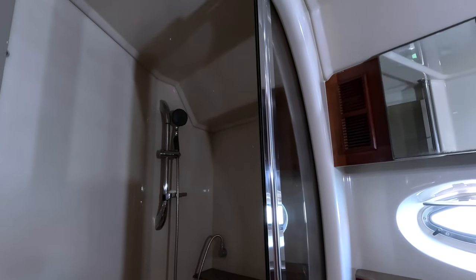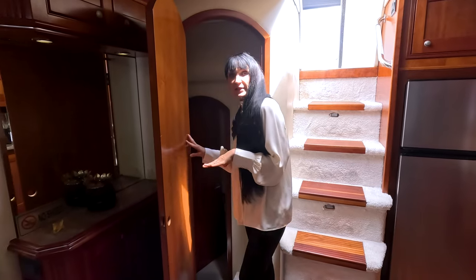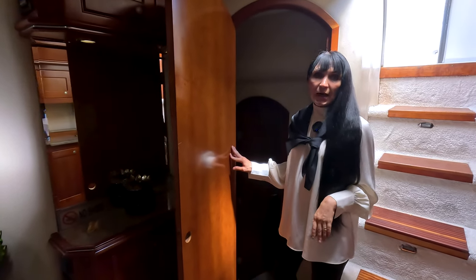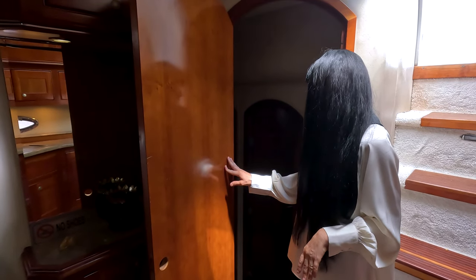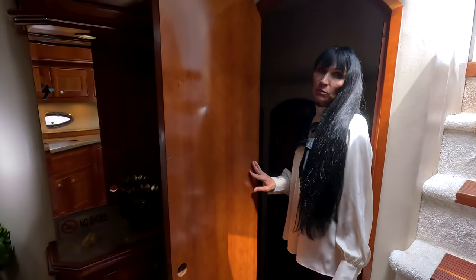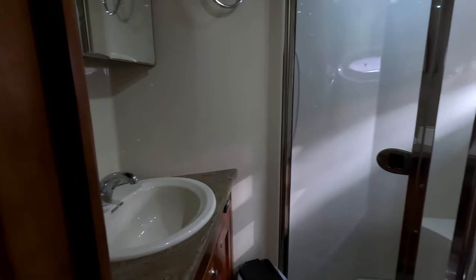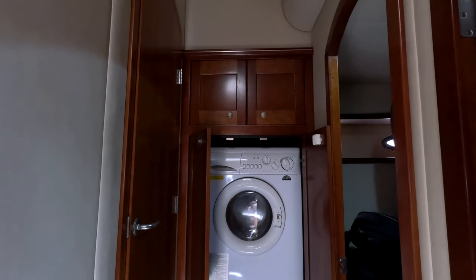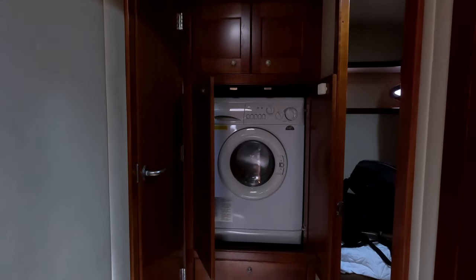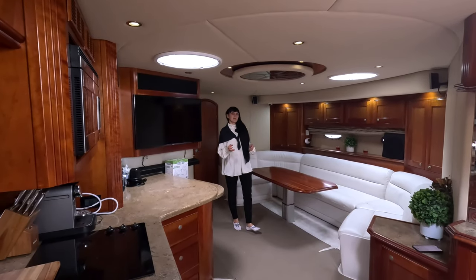In this area we have two guest rooms completely separated from the master cabin — a big plus. In one room there are two comfortable beds, a new TV, and large storage. In the other room there is one big bed, a TV, and large storage as well. Both are comfortable and in very good shape. There is also a full head with a shower in this area.